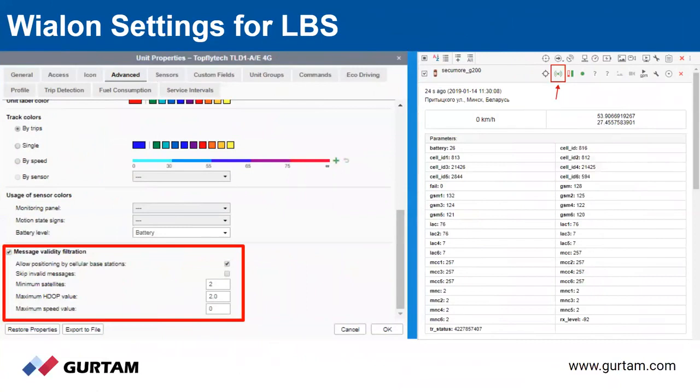Once we have those parameters coming from the device, it's pretty simple. You open the unit properties, and under the advanced tab you scroll down and enable message validity filtration. You also want to click the box that says 'allow positioning by cellular base stations.' It's important to understand that it's not either-or — you don't have to choose LBS or GPS, although you can configure the device not to report GPS and just get LBS information. When the device does not receive GPS coordinates, the fallback is LBS, and we're going to position it by a cellular base station.